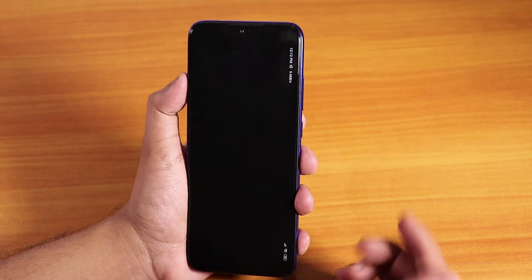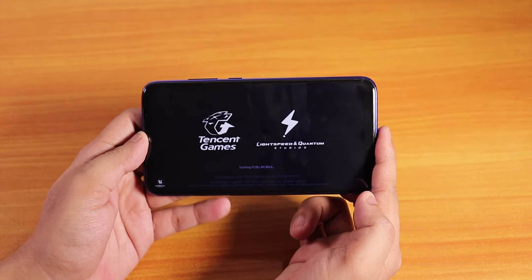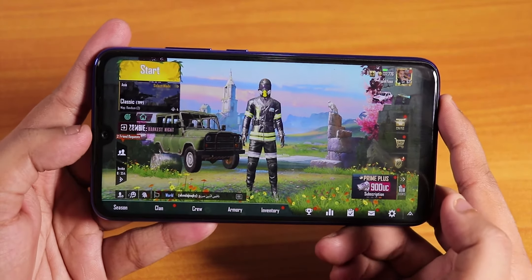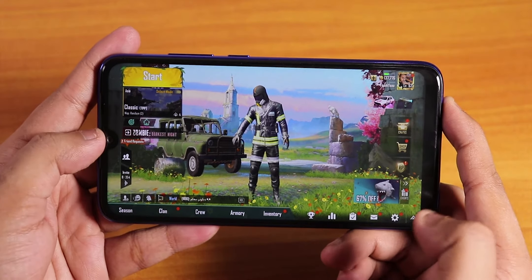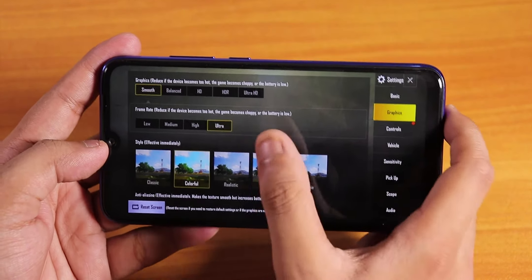Let me open PUBG and show you the notch fix — it was already fixed with the 10.2.8 update. As you can see the black borders on the corner have been fixed and the notch works perfectly. It looks pretty amazing.